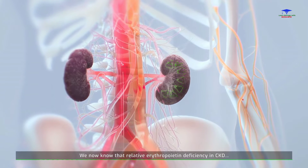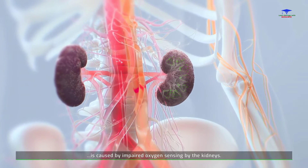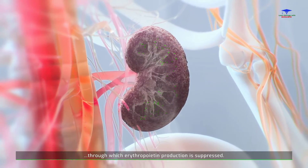Relative erythropoietin deficiency in CKD is caused by impaired oxygen sensing by the kidneys. This is an important pathophysiological mechanism through which erythropoietin production is suppressed.